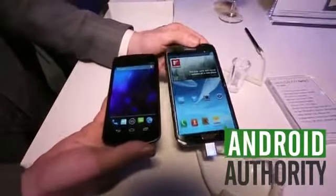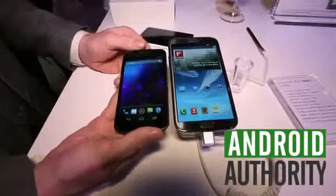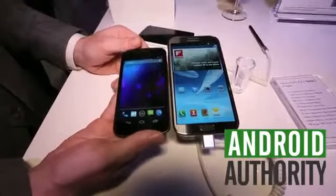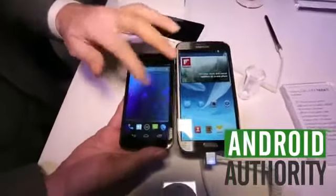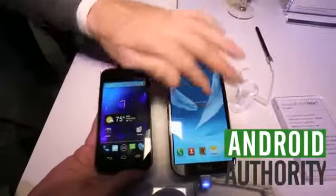Obviously we're looking at the Galaxy Note 2 — it's the star of the show. Just comparing here to the Galaxy Nexus, these are two totally different devices for different product categories. Both are running Android 4.1 Jellybean with its famous 60 frames a second guaranteed minimum performance.